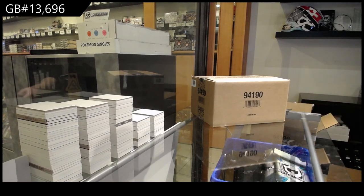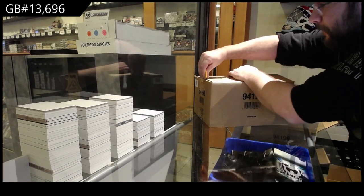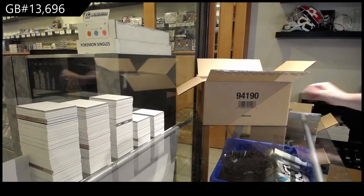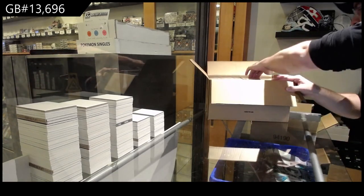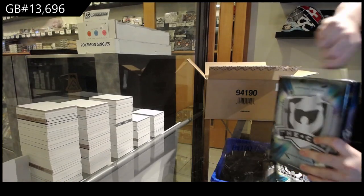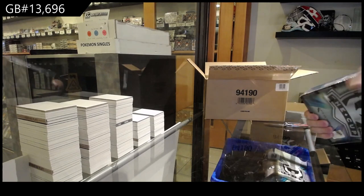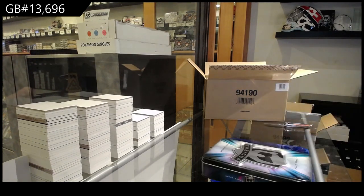Here we go. 13,000. Where's my knife? 696. I wish you guys all the best of luck. Anyone want to make a call? What's the big hit going to be in this one?